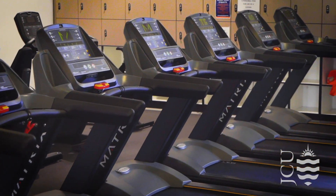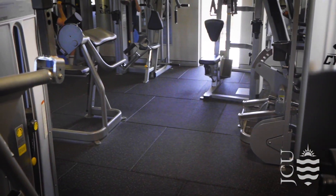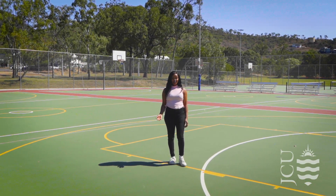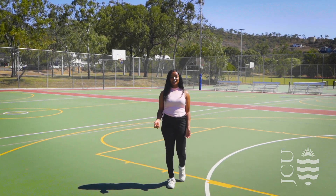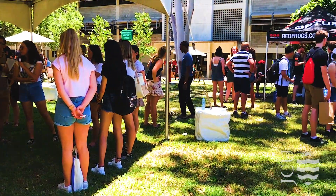The JCU Fitness Centre is located on campus. You can take a class or do your own thing in the gym. Living in the tropics, we are fortunate to have great weather all year round. It's the perfect environment to join a sporting, cultural or social club, and there are loads to choose from.